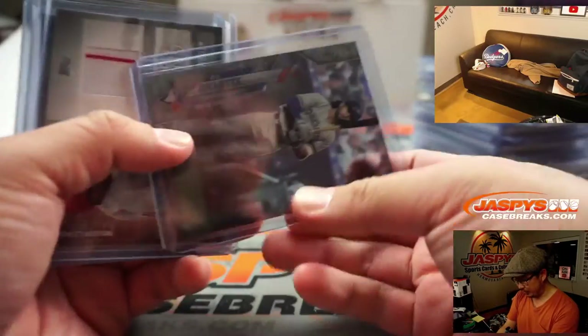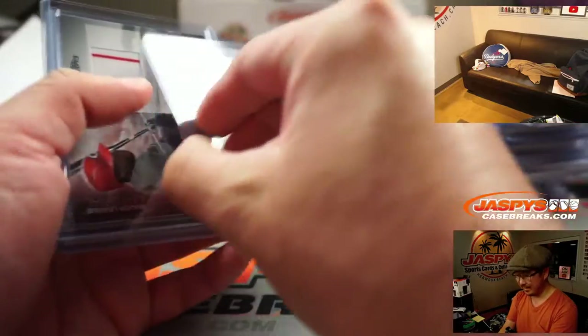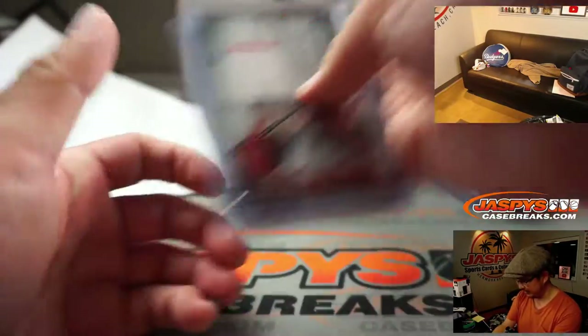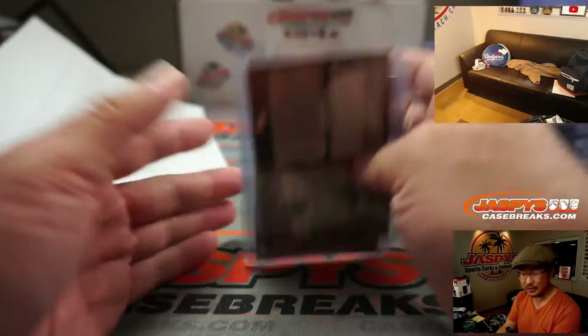This Bo Bichette was pretty cool too — three out of 10 for the Blue Jays. You can see the acetate look there. I think that might be the first one I've seen pop out of this particular set. We've got a Big Papi, we've got a Mike Trout relic — all sorts of great stuff.